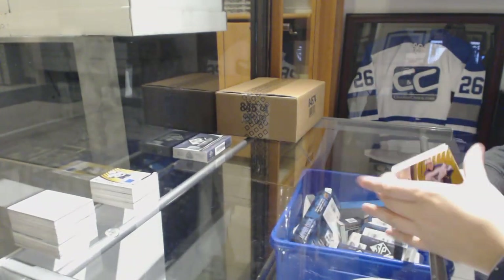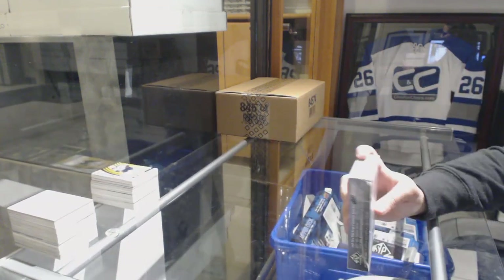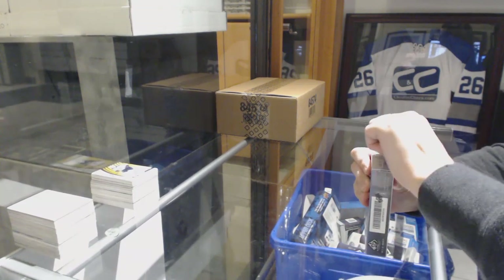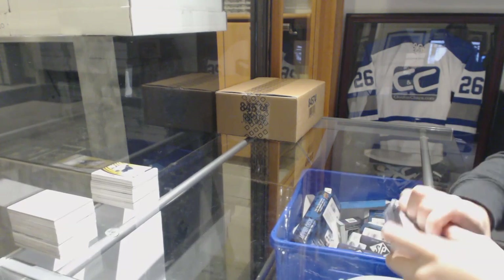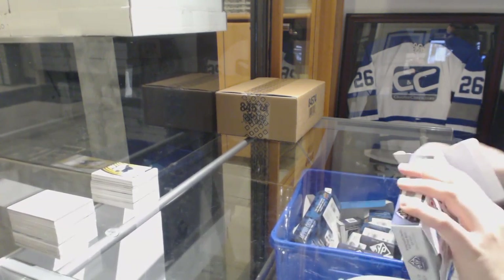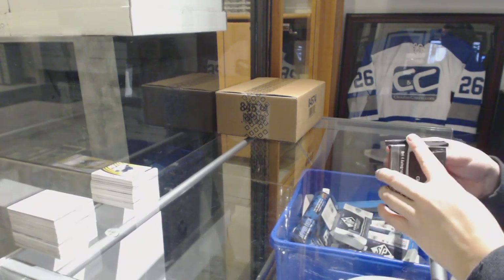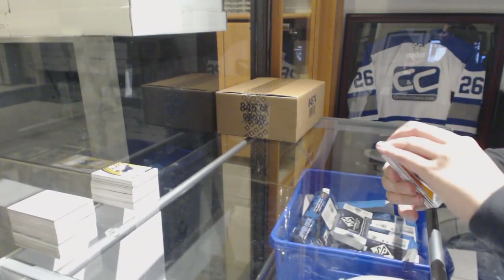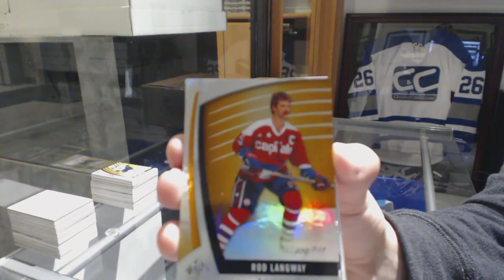All right, one box left. And don't forget, guys, Puff is at only 10 left, and I know there's a lot of you that wanted to get that one going. We've got an Orange number 211 for the Washington Capitals, Rod Langway.